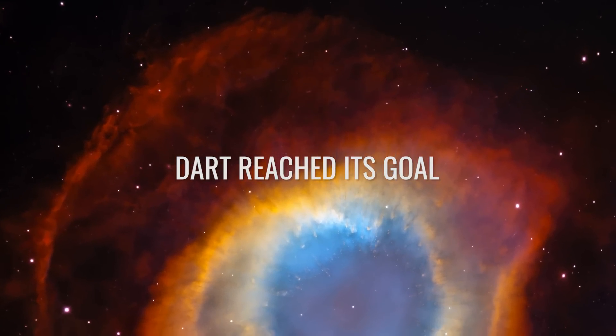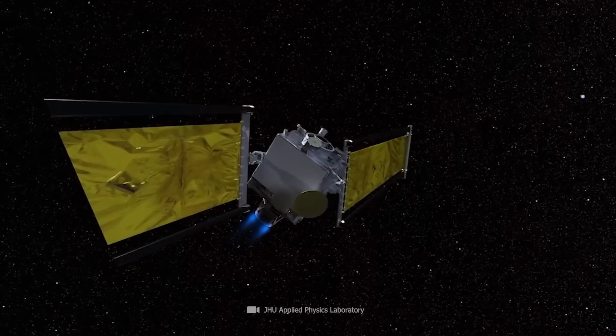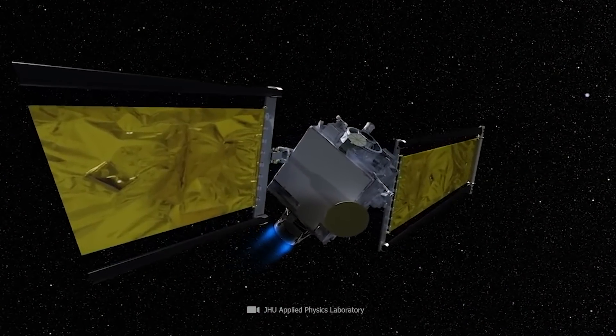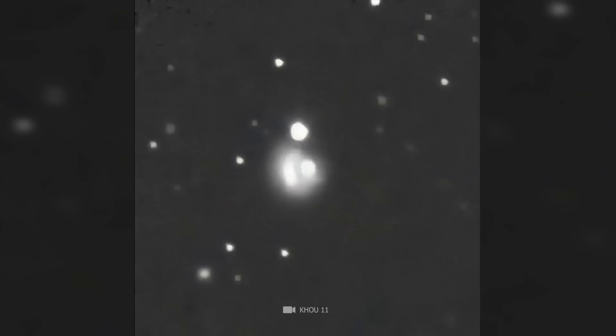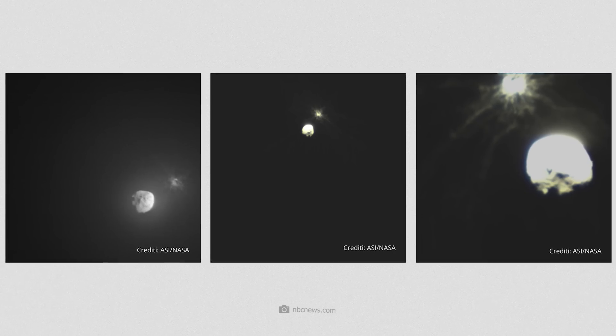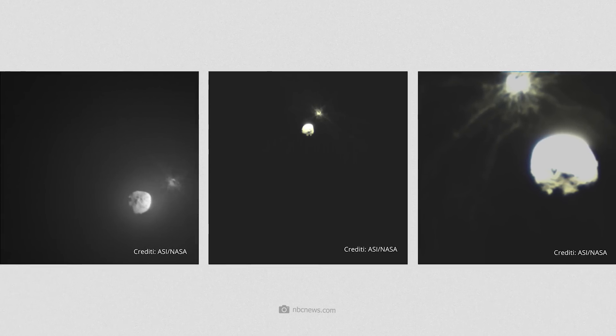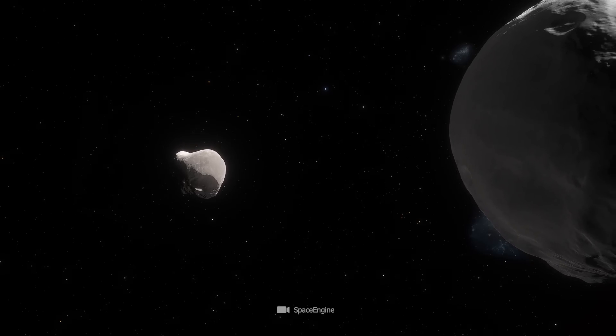On September 26, 2022, 10 months after its launch, the DART mission completed its task. It struck Dimorphos, initially kicking up a lot of dust and smaller pieces of rock. The asteroid was hidden behind a dense dust cloud for several days after the impact, and scientists had to wait until the asteroid's new position could be determined.